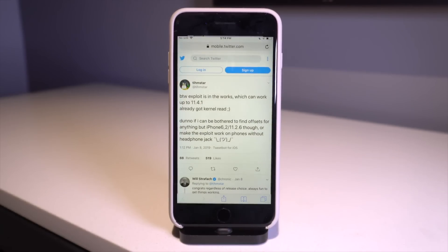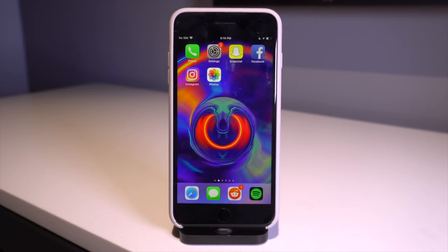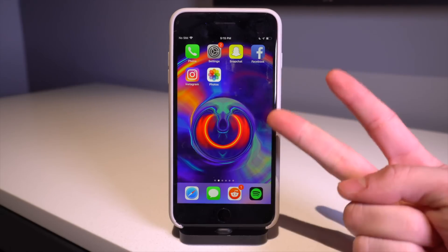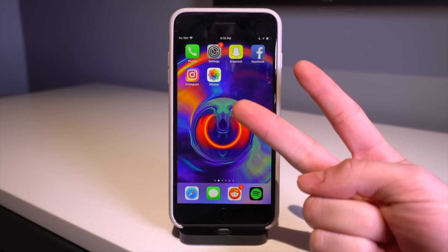If these exploits follow through and are used correctly, it shouldn't be too hard for CoolStar or Pwn20wnd to update their associated jailbreak utilities for iOS 11.4.1. All in all, just wanted to give you guys a quick update — yet another beta by Apple, and we have new exploits for iOS 12.0.1 and below.